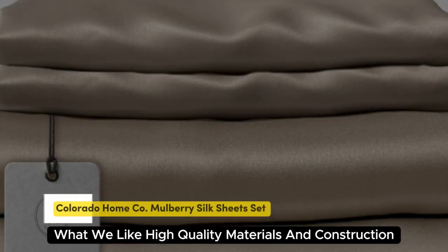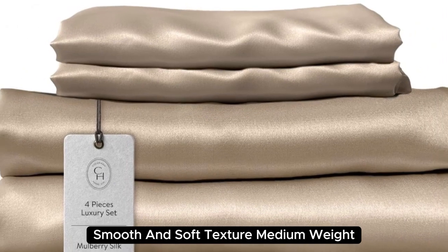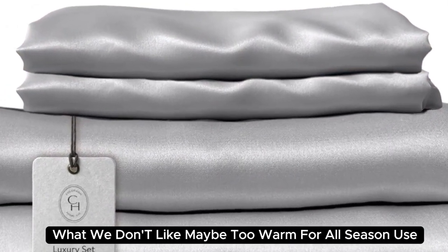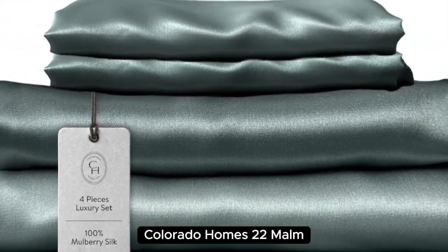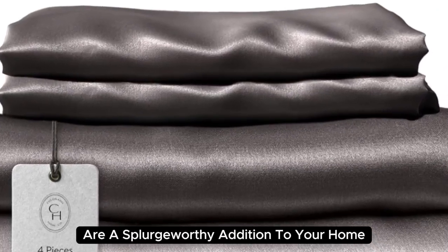Number 1. What we like: high quality materials and construction, smooth and soft texture, medium weight. What we don't like: may be too warm for all-season use. Beautifully designed and aesthetically pleasing, Colorado Home's 22mm Mulberry Silk Bed Sheets are a splurge-worthy addition to your home.